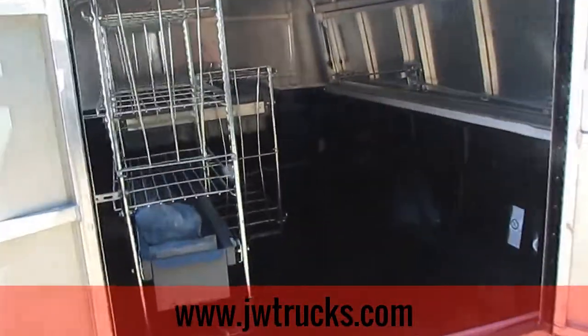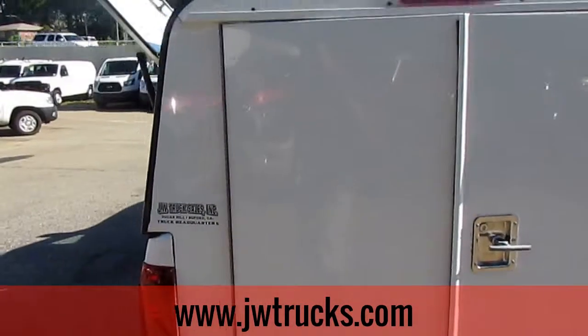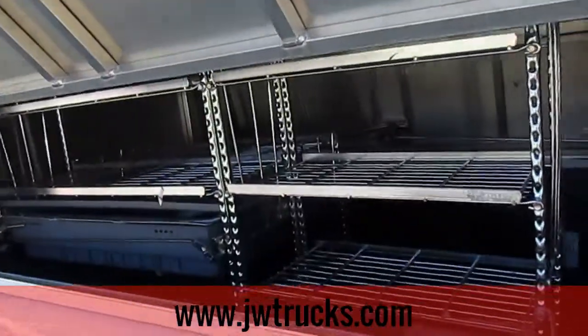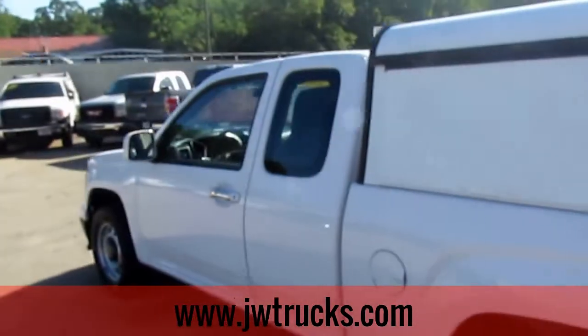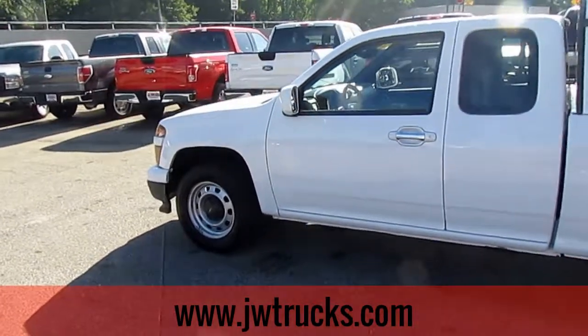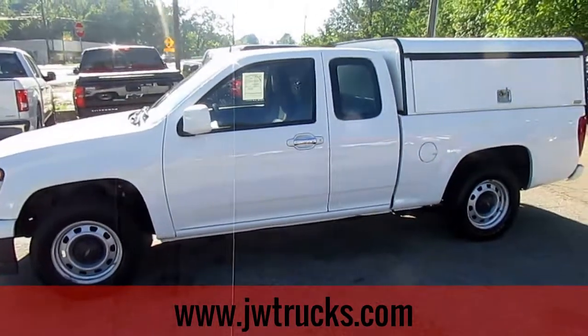Unfortunately this truck does not have a hitch. Come check us out at 5000 Nelson Brogdon Boulevard, Sugar Hill, Georgia. Don't forget that we're moving to our new location in Oakwood, Georgia. Go to our website at jdbtrucks.com for more information or just give us a call at 678-714-0008. No matter how you find us, please get down here for great trucks at a great price.